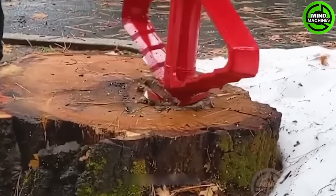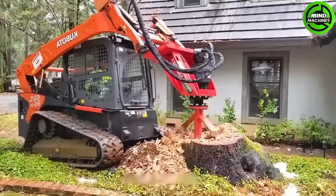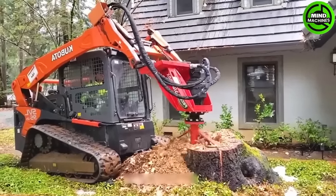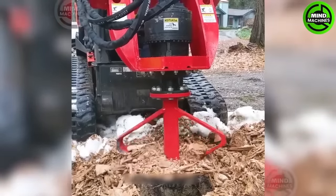The Stumpex handle features a series of robust grinding blades mounted on a rotating shaft. When the machine is in operation, these blades rotate vigorously, pushing the wood core from the tree stump through the cut holes, effectively crushing it into small pieces.